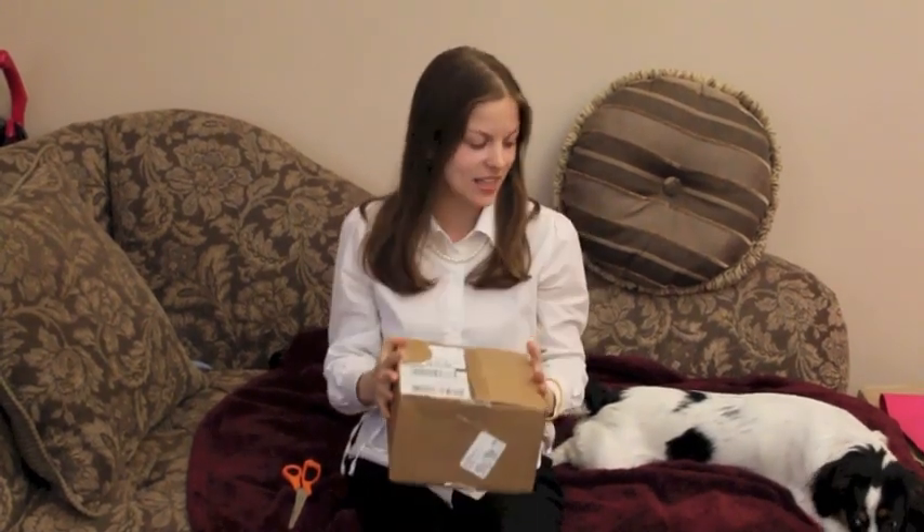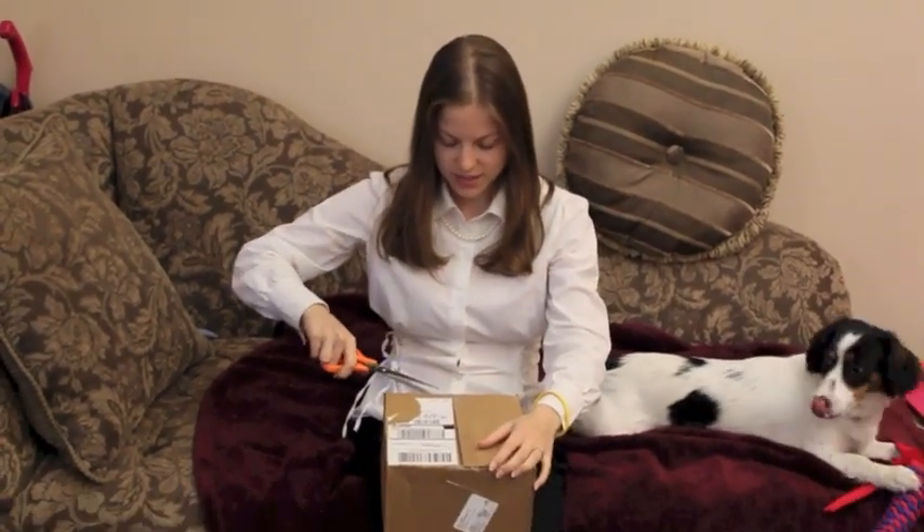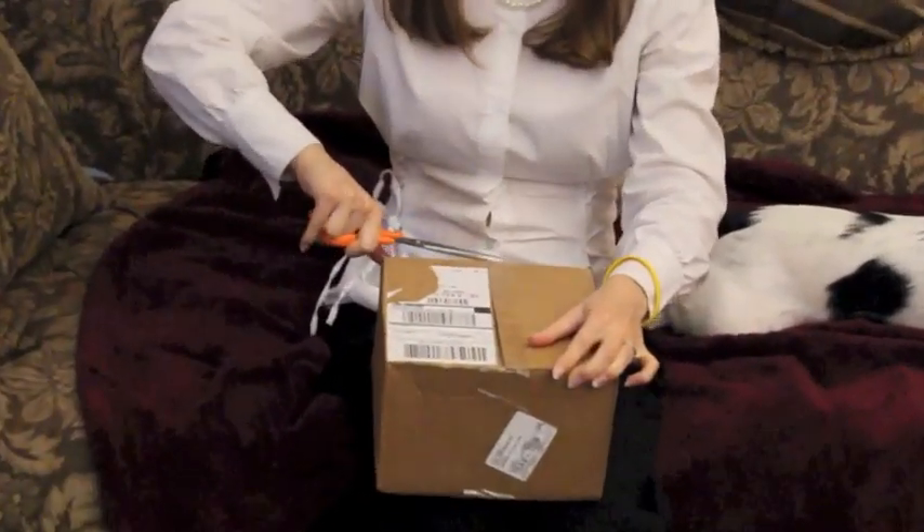Hi everybody, how are you today? Today is a big day for me. Guess what? On Friday, the new iPhone 5C came out. I came from work today and I saw a package. So I'm going to do the unboxing video for my new iPhone.